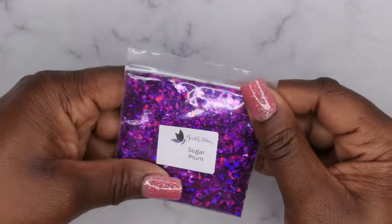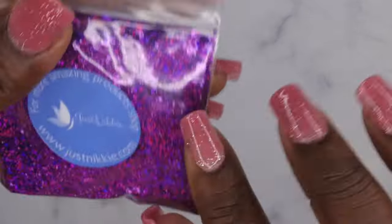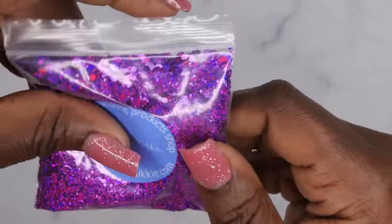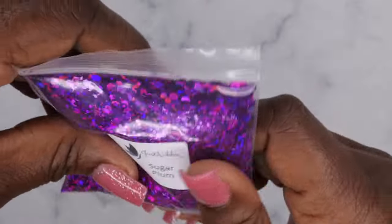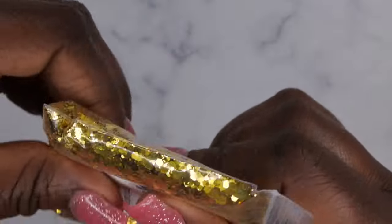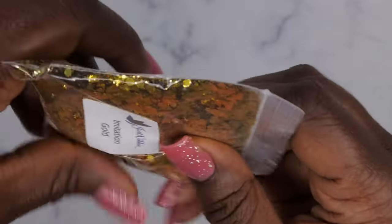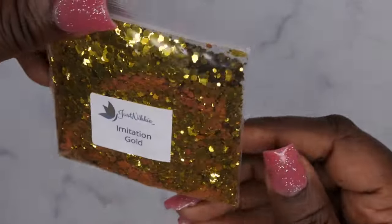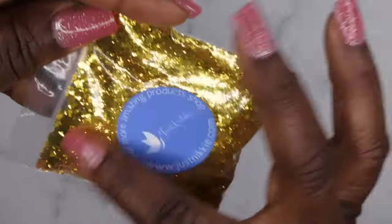You get a really nice amount too — with glitter, a little goes a long way. Plum Sugar has chunky glitters on one side and fine glitters on the back — a mixture of both, which is really beautiful. Next we have Imitation Gold — if this doesn't look like a million dollars, I don't know what does. This is absolutely beautiful — a really nice chunky gold glitter with fine glitters in it as well.